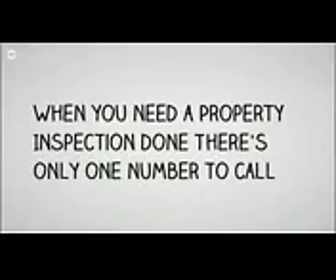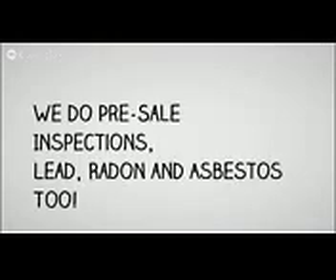Hi, thank you for clicking on our video. We're Allied Property Inspection Services, and we're here to help you. When you need an inspection done right and right the first time, there's only one number for you to call, and that's 443-687-8306.